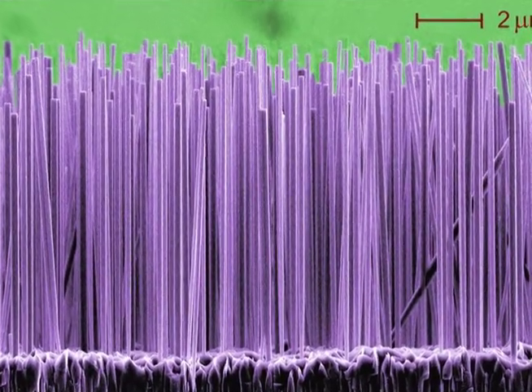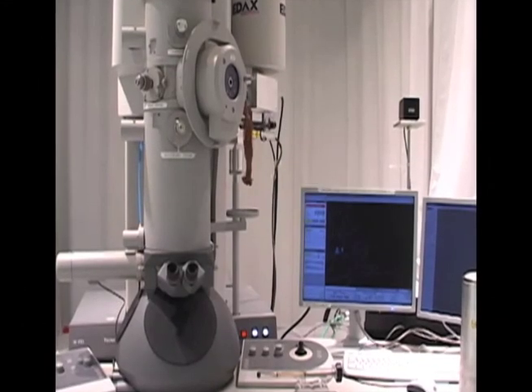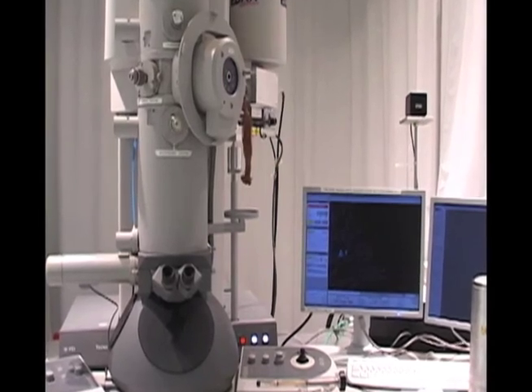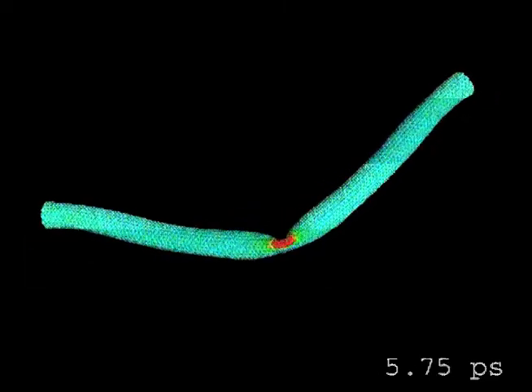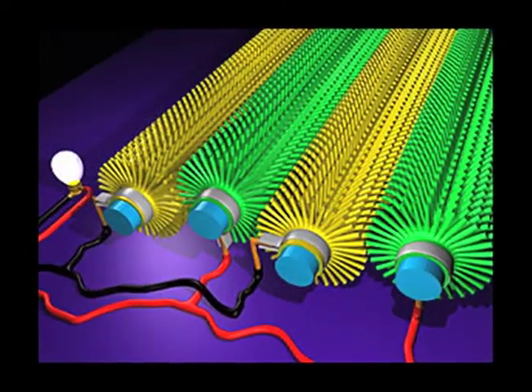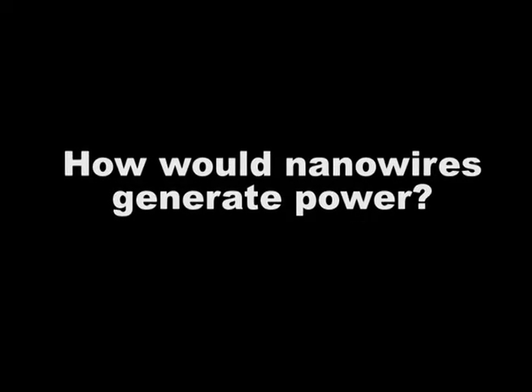I'm currently working on these nanowires, and you can imagine that a nanowire is so small that you can't see it with your eyes — you have to look at it under a microscope. When you get down to those small feature sizes, there are a lot of great things that happen to the mechanical properties but also the electrical properties that you can take advantage of to try and make these power generators.